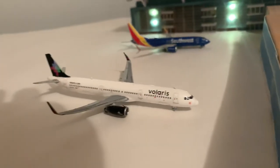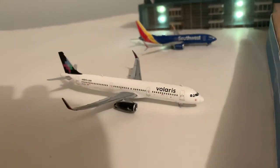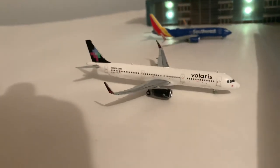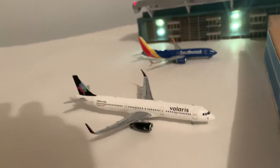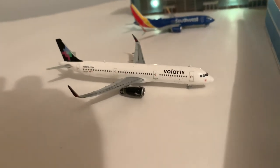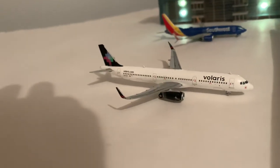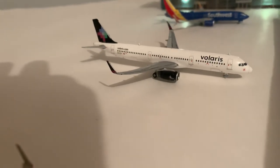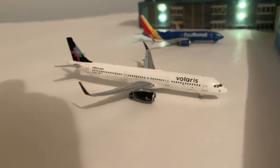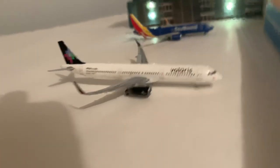Right here we have a large A321 that will be going out to Guadalajara. This route is actually operated on an A320 and A320 Neo, but I don't have either one of those models. I'm thinking about getting the Gemini Jets A320 Neo that they released a couple months back, but I probably won't get it for a couple months still — there are more models I want to get before that.